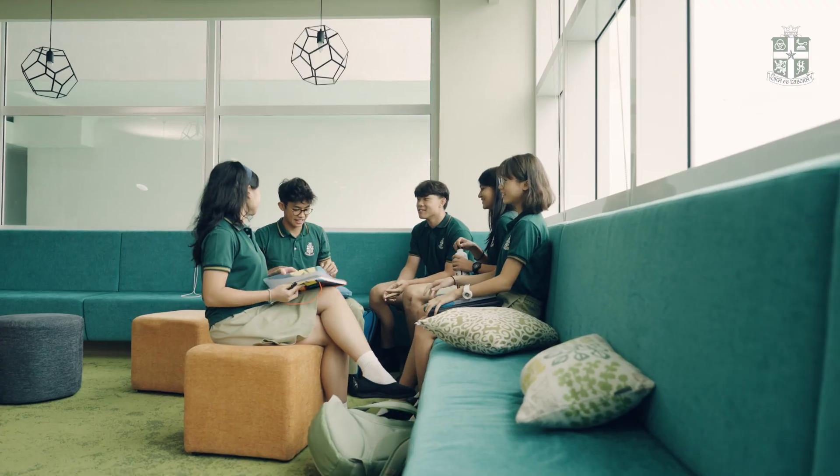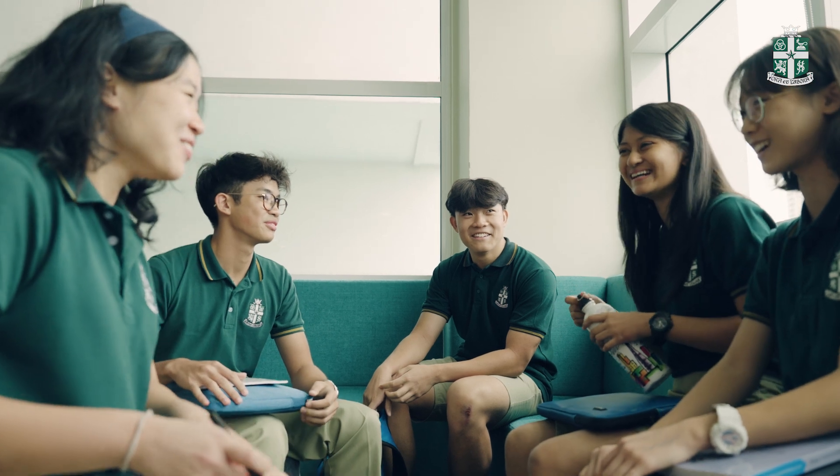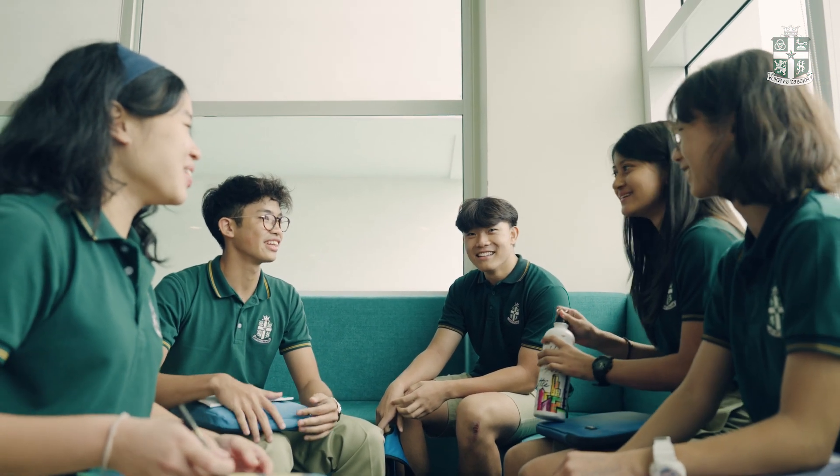A final sixth form initiative that I am personally really excited about is our Year 12 Internship Week, where all students leave campus to gain real-world experience in a discipline of their choosing. Our students are taught the skills necessary to apply for jobs, perform well in interviews, and deepen their subject knowledge in meaningful ways.